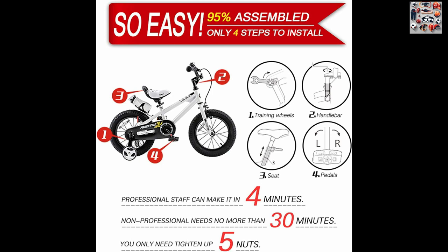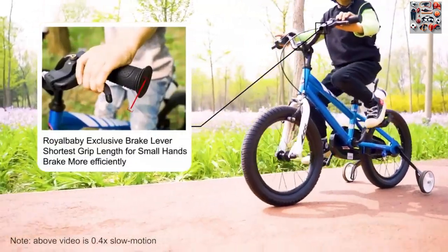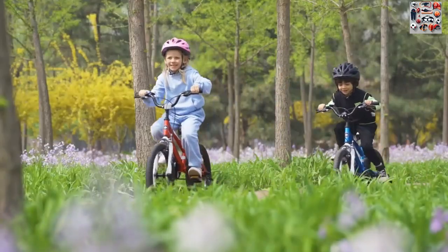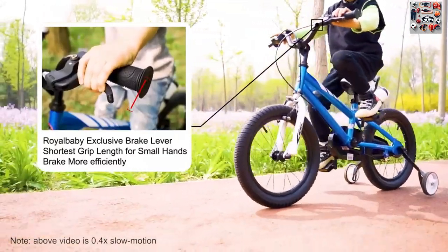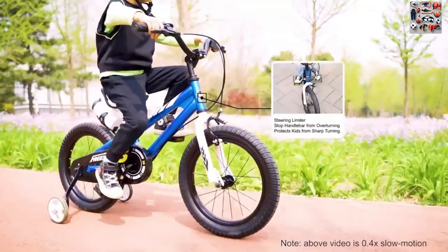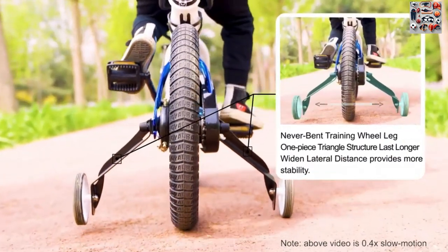Easy assembly. When you choose Royal Baby, you are investing in more than just a bike — you are choosing a brand dedicated to the well-being and enjoyment of young riders. With a commitment to safety, innovation, and quality, Royal Baby bikes are trusted by families globally.